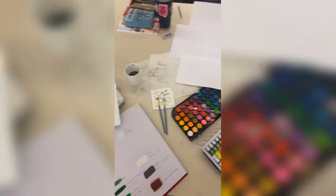This is my Fashion 232 class, Fashion Design Studio 2, where we are currently working on paint illustrations of fashion.